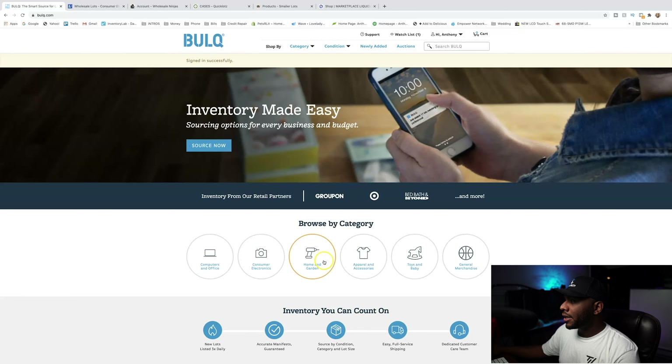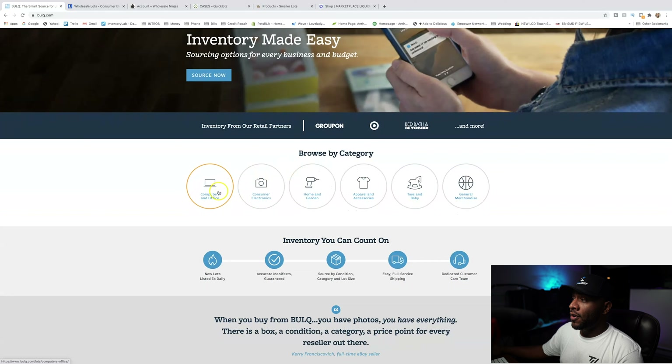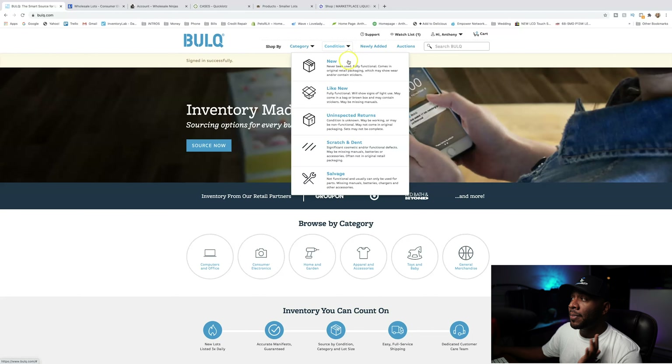If you look at Bulk.com, they have a very simple website. You can look at office and computer stuff, consumer electronics, home and garden, apparel and accessories, toys and baby, and general merchandise. You can also sort everything by condition — new, like new, unexpected return, scratch and dip, and salvage.